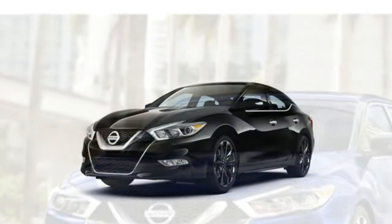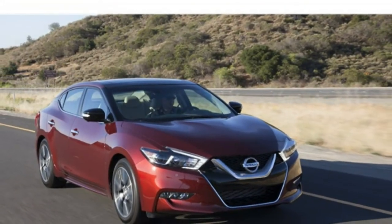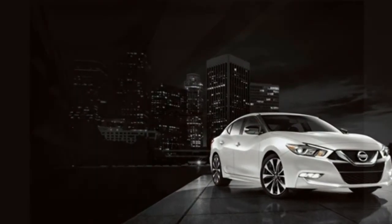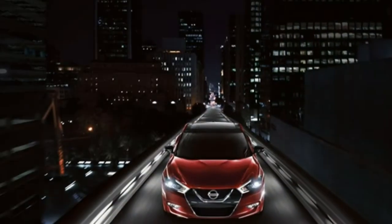Optional features include a panoramic moonroof, an 11-speaker Bose audio system, a 360-degree camera, blind-spot monitoring, rear cross-traffic alert, adaptive cruise control, driver drowsiness monitoring, and front and rear parking sensors.